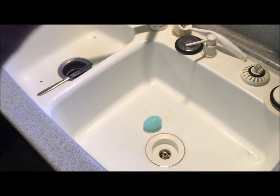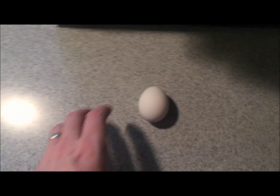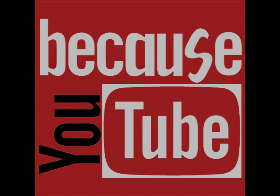Nice! Good bounce on the plastic egg. Let's see what the Cadbury egg does. Hmm. Not so bouncy on the Cadbury. And let's see what the regular egg does, just like Luke's experiment. Oops. Boom! Ahhhh.